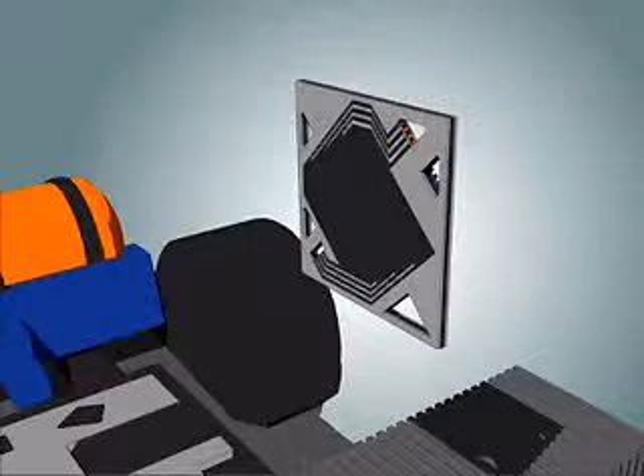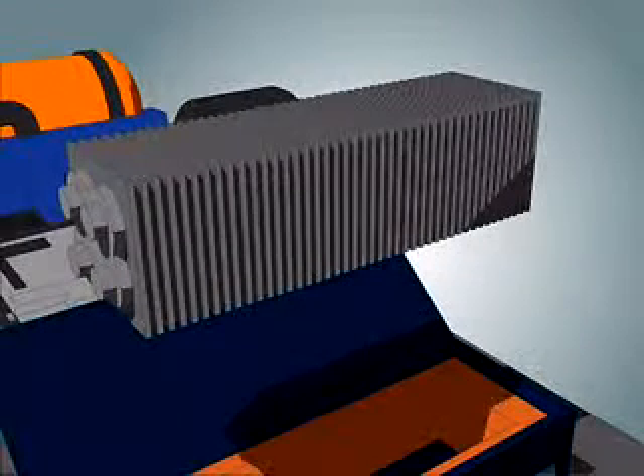By stacking together single cells, like slices in a loaf of bread, you make a fuel cell stack to produce the required amount of power.